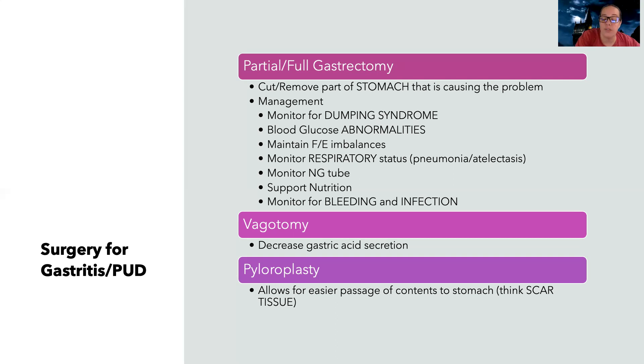Other possible procedures for gastritis or peptic ulcer disease include a vagotomy — cutting part of the vagus nerve so you don't make as much gastric acid — and a pyloroplasty. The pyloric sphincter goes between the stomach and small intestines, and due to peptic ulcer disease or gastritis, scar tissue can form there making it hard to open, which keeps the stomach full and causes problems. A pyloroplasty widens that opening so contents from the stomach can more easily pass to the duodenum. It's also often done alongside a vagotomy, since cutting the vagus nerve can affect the stomach's ability to empty.